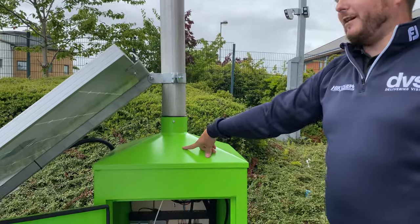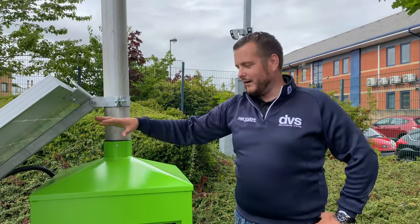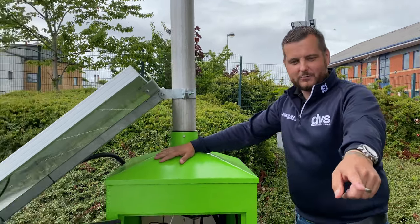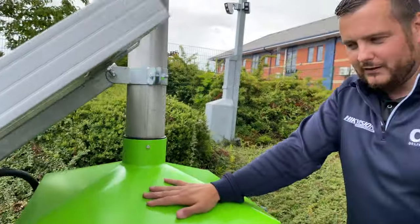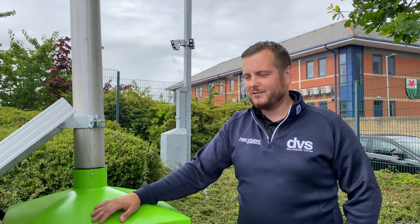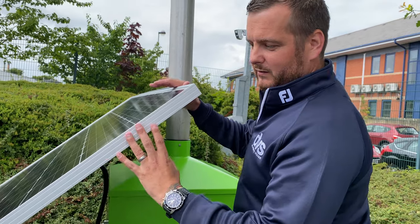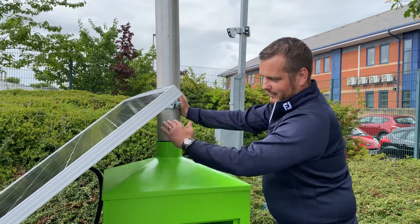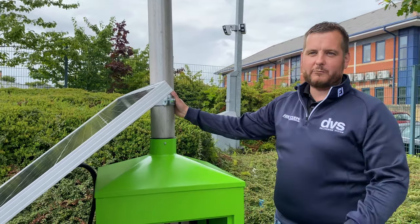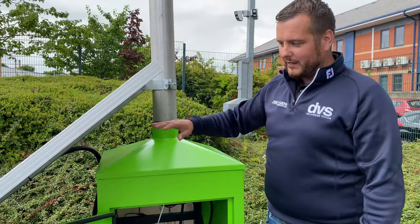This is the DVS green version, and the price includes any RAL color — they come in standard white if you don't ask for a color, but this is the DVS green and we're really proud of this unit in the DVS car park. This option is the fully built one with solar deployment: two solar panels expertly fitted onto a galvanized frame, deployed on site, which gives you that extended run time.